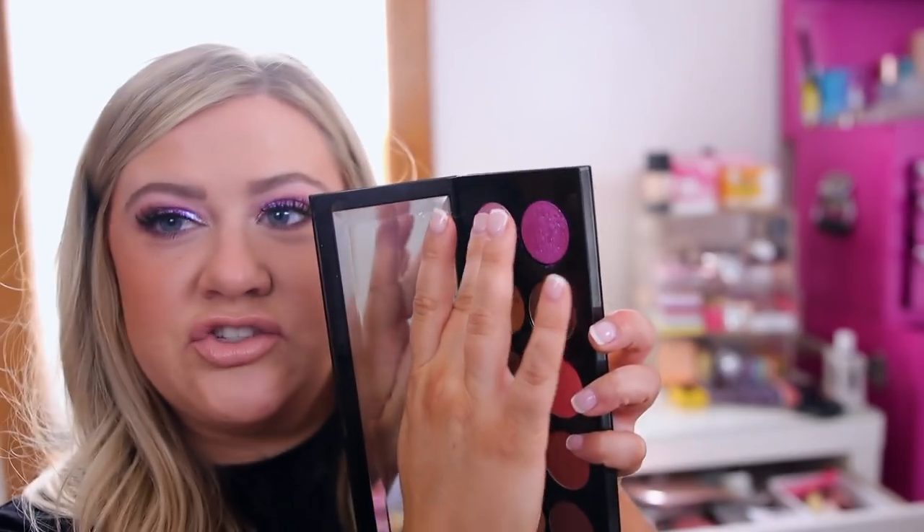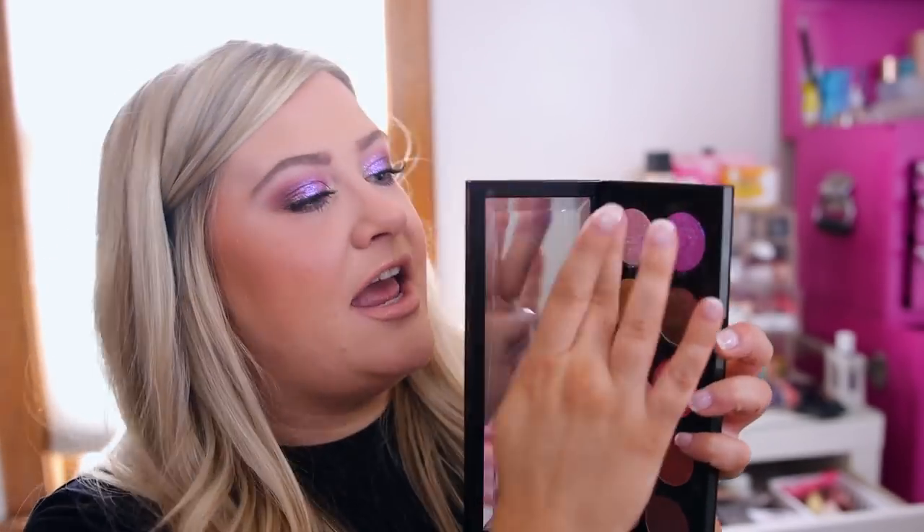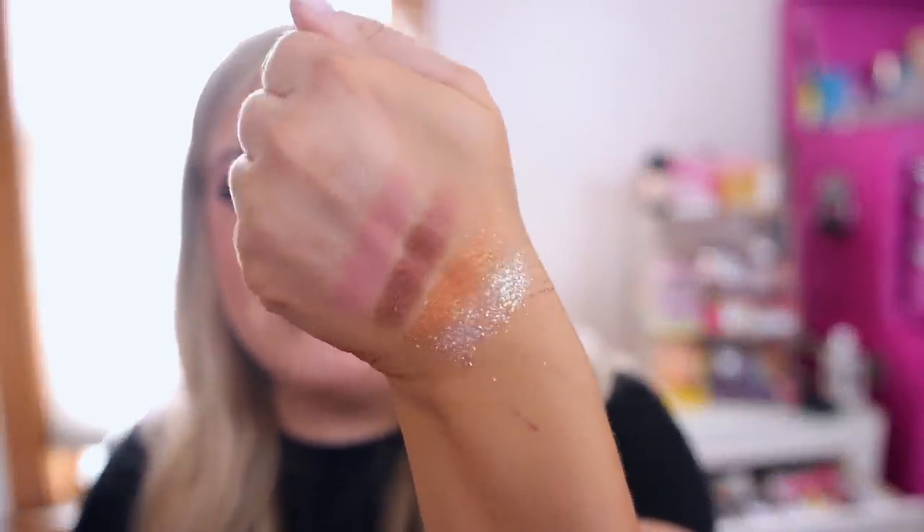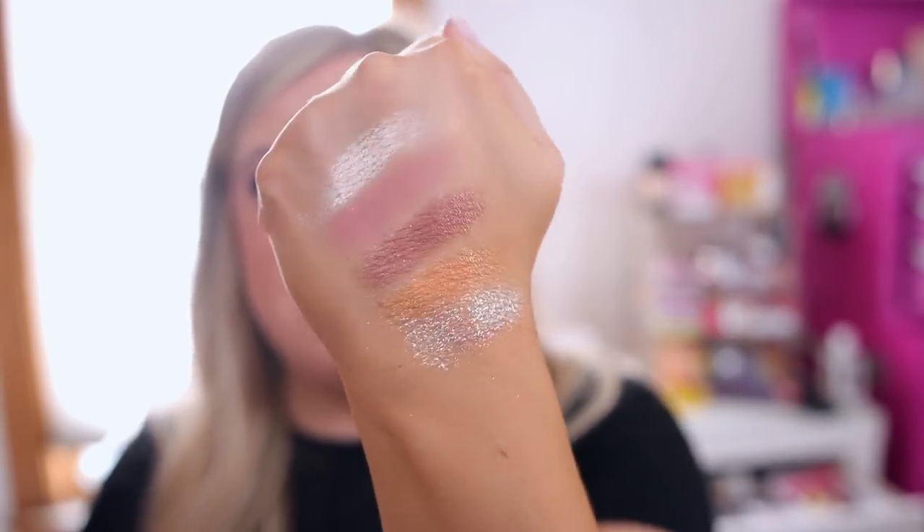Next we have the Astral Venusian Orchid, and this one is a duochrome sparkle — it's absolutely beautiful. That one's a little more chunky as well, and that's what it looks like swatched. It's so pretty. It has that very metallic glittery finish.